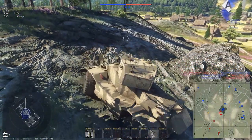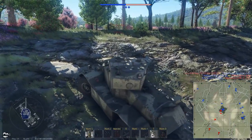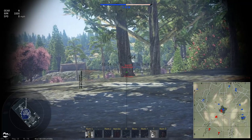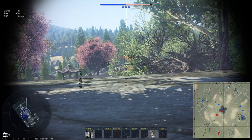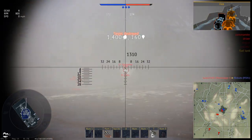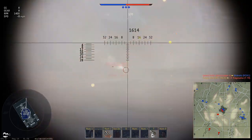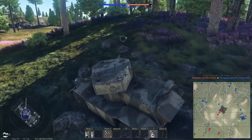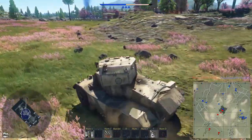There are enemies moving on the center cap. Let's see if we can come over here — I wasn't sure I had the gun depression for this, but I do. Got one! Moving over toward the end of this ridge to see if I can fire just around the corner.